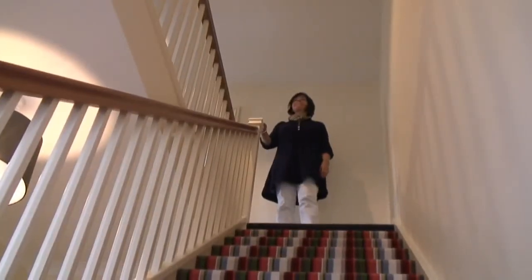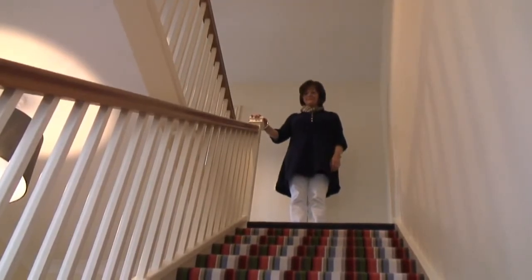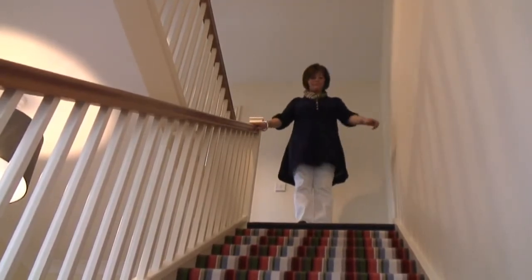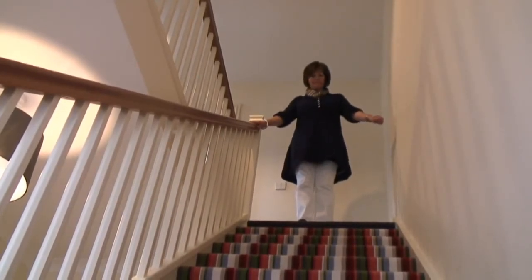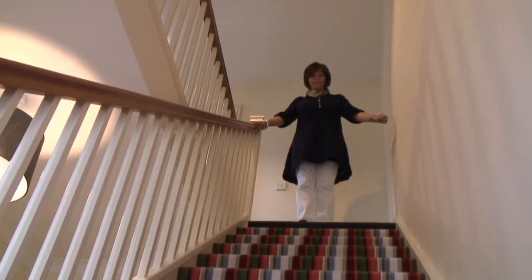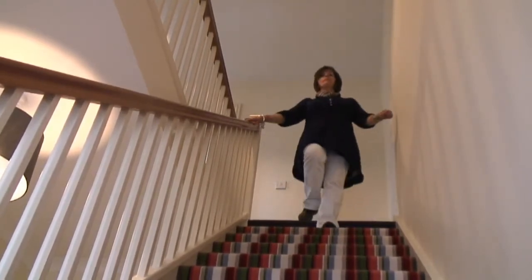If you find that you still feel insecure on the stairs, a simple remedy to that can be to have a second banister rail fitted to the wall on the opposite side, thus providing bilateral rails. What that will do is enable you to keep your body straight and allow you to take more of the stress and strain through your arms.